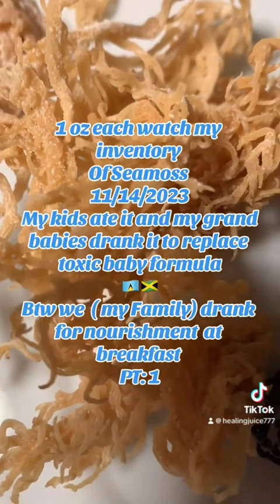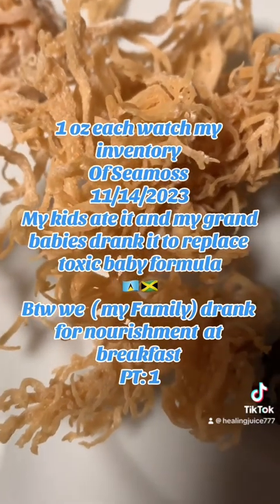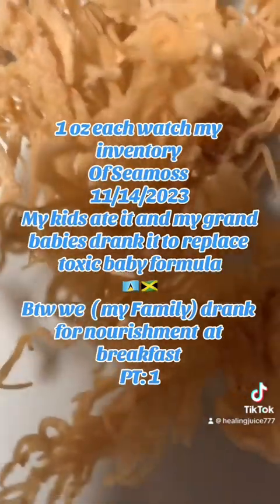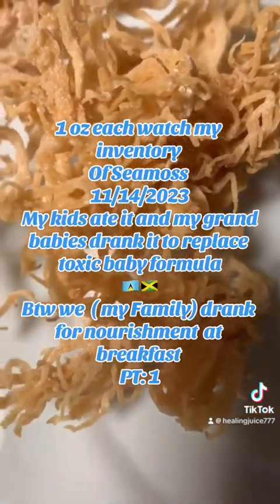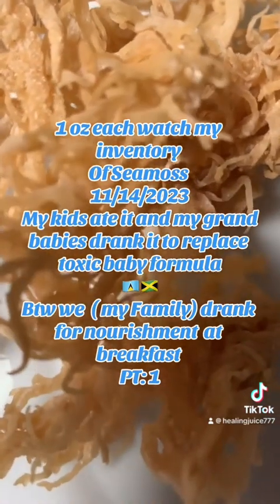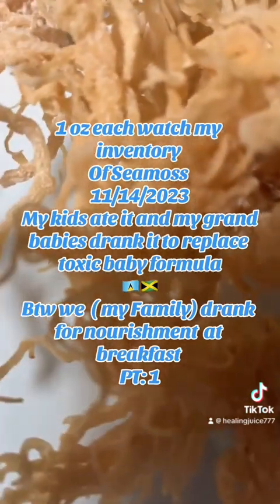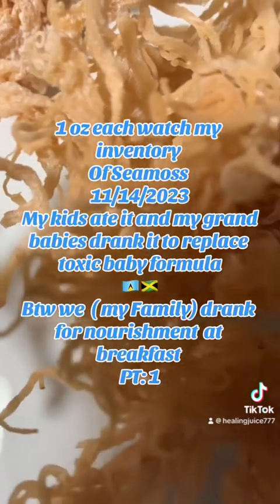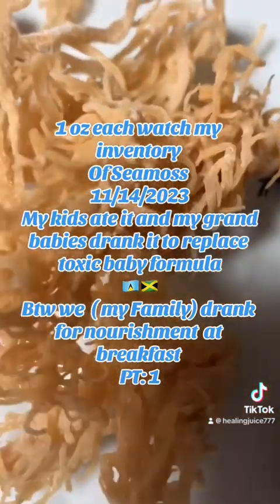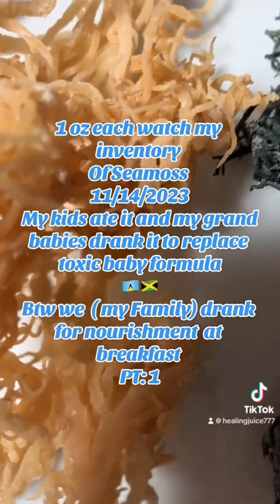I'm making this video because there's a lot of controversy online about pool-grown sea moss versus regular sea moss, and how sea moss is supposed to look. Today I'm going to give you the real deal. This has been the sea moss that I have been selling for over 15 years — same supplier, same supplier — from the boat that you've seen me on in the past when I was in Jamaica with the divers going to get this sea moss.